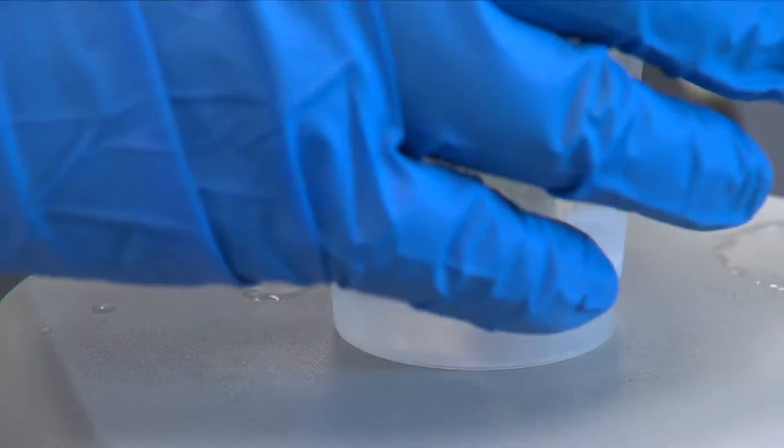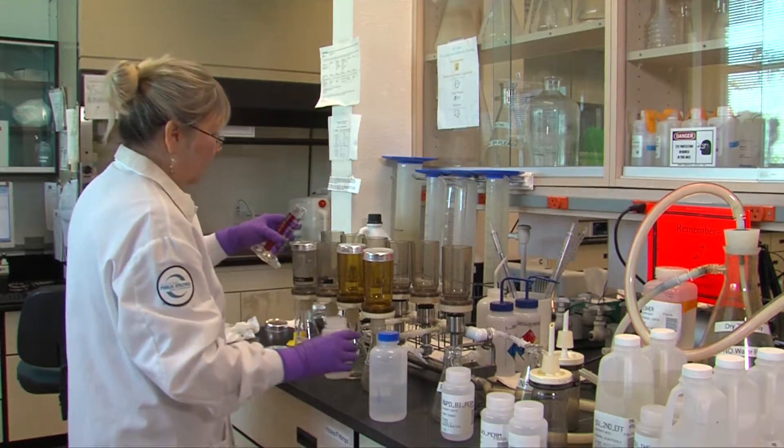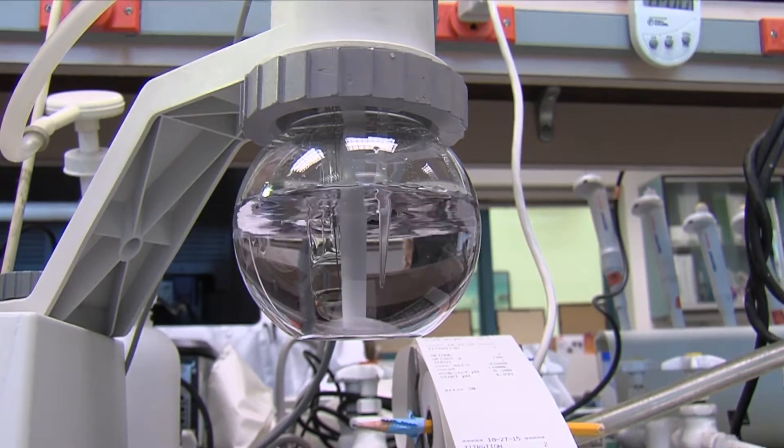The result of this multi-barrier process is purified water. To date, more than 28,000 lab tests have confirmed that the purified water produced meets or exceeds all drinking water standards.